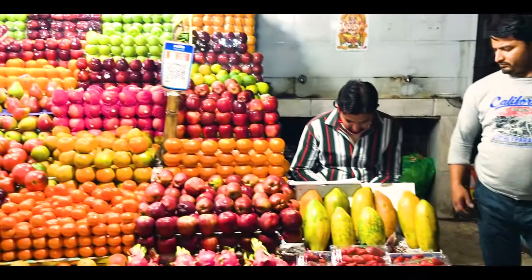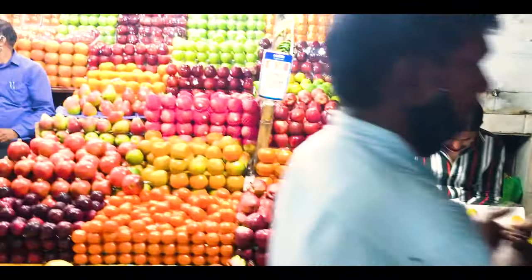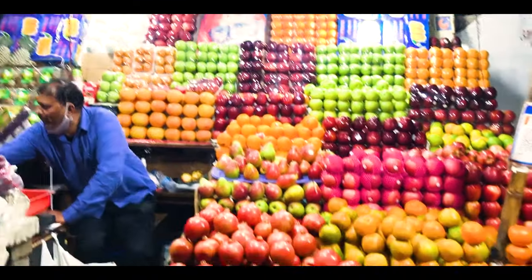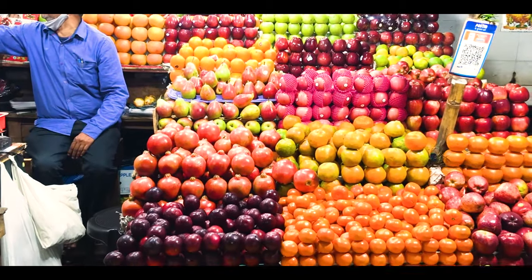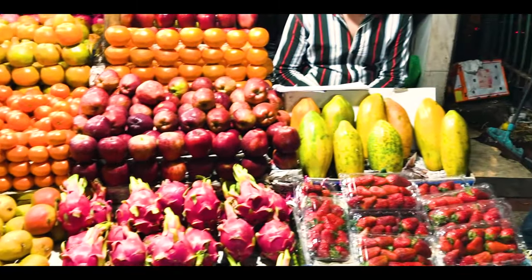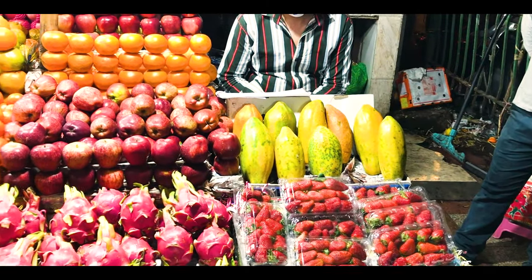Here, you will get every fruit in the world — Dragon fruit, Nashpati, Anar, Saib, Keenu, Alu Bukhara, Avocado, Strawberry.